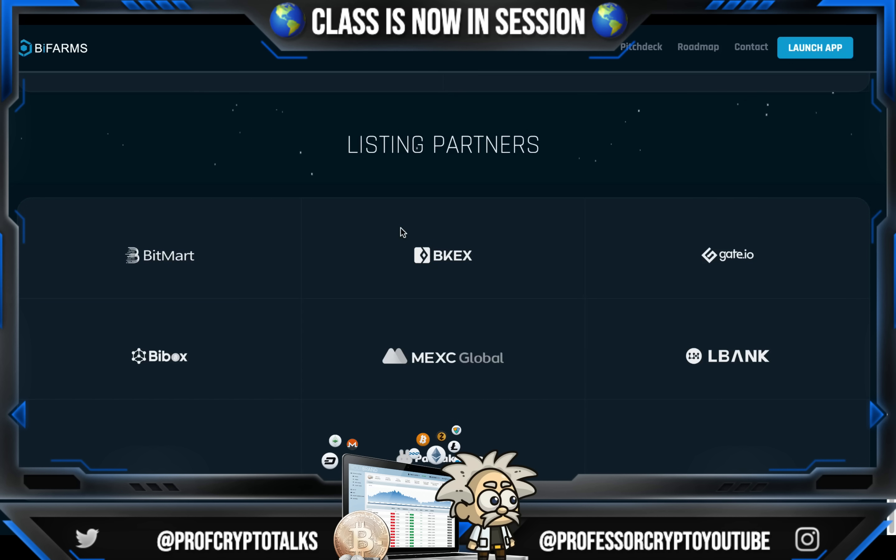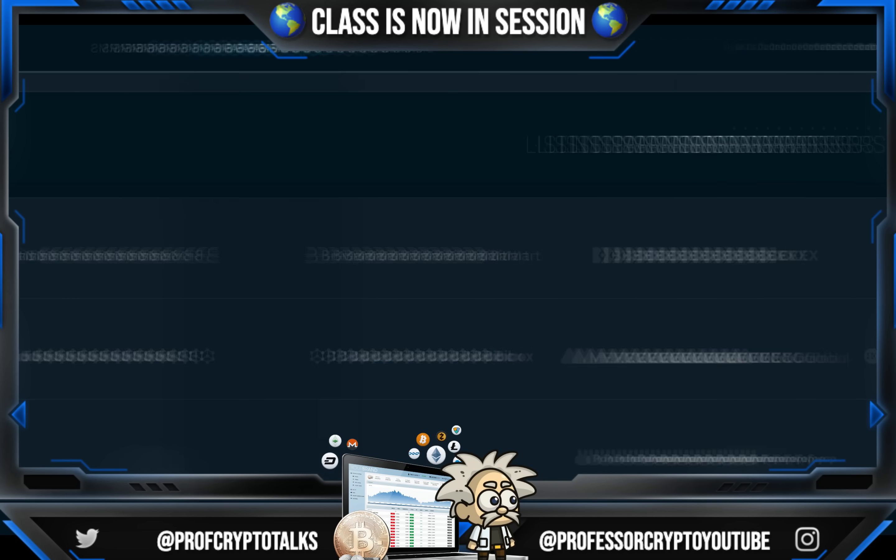As for their listing partners, we got names like BitMart, BKEX, Gate.io, LBank, Mexi Global, Bbox, and PancakeSwap.